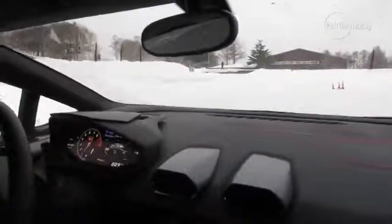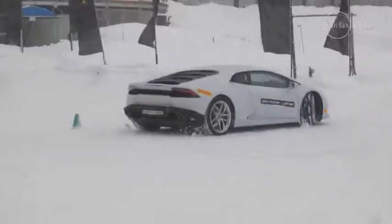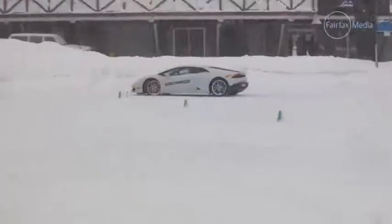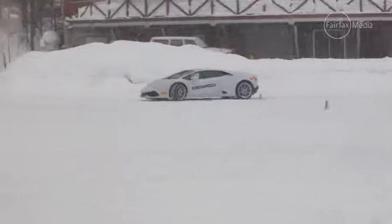Now it's our turn, and as you can see, there's pretty much zero friction on this surface. But with help from your instructor in the car and a lead instructor, you soon get the hang of it — up to a point.